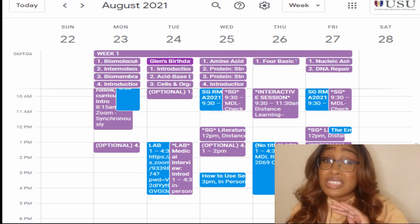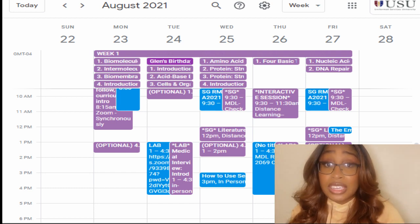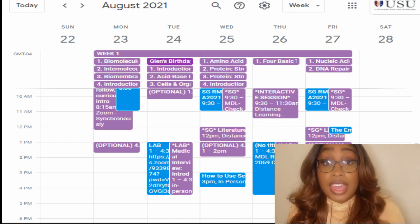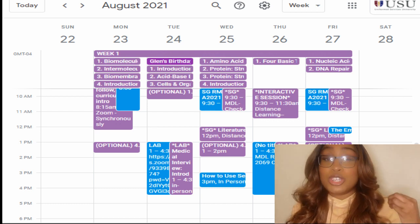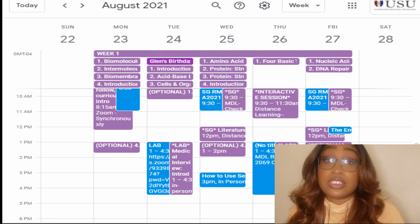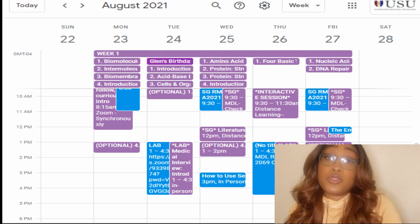That's three to four weeks in between of information. And if you're getting four to five lectures a day, you need time to grasp all that information and have time to perform your active recall to make sure you can perform well in your exams.